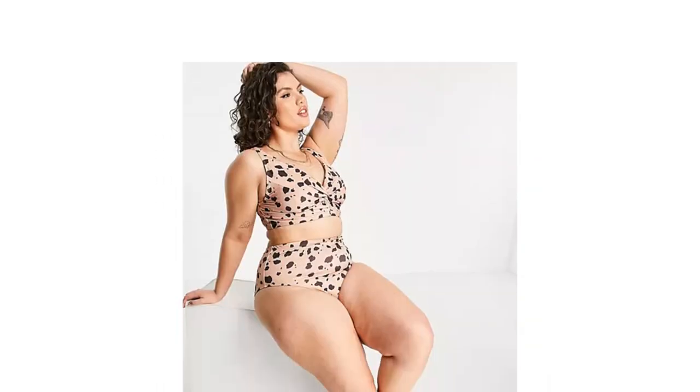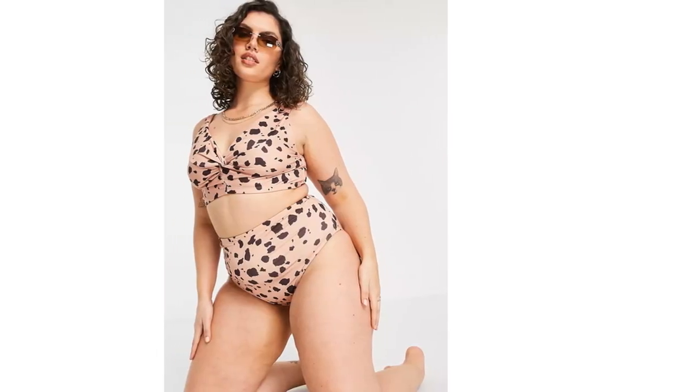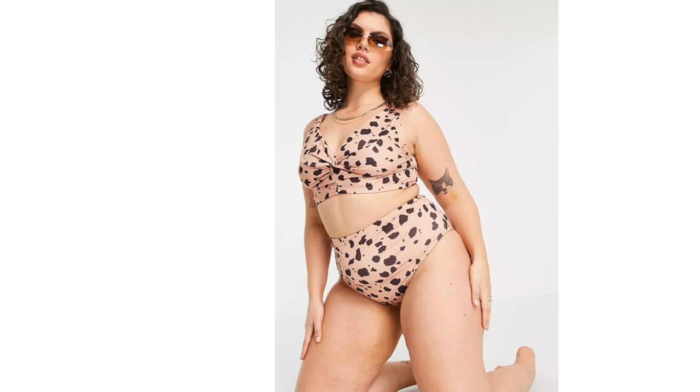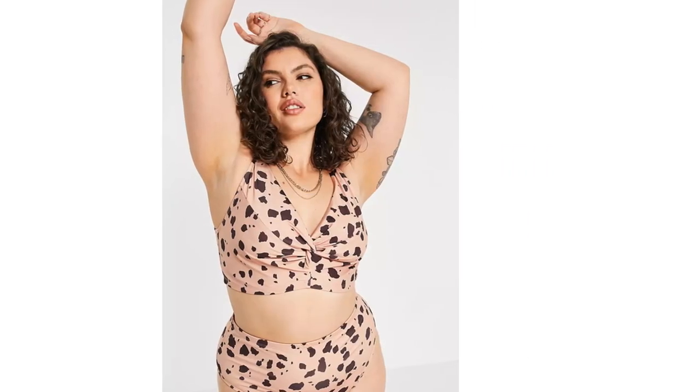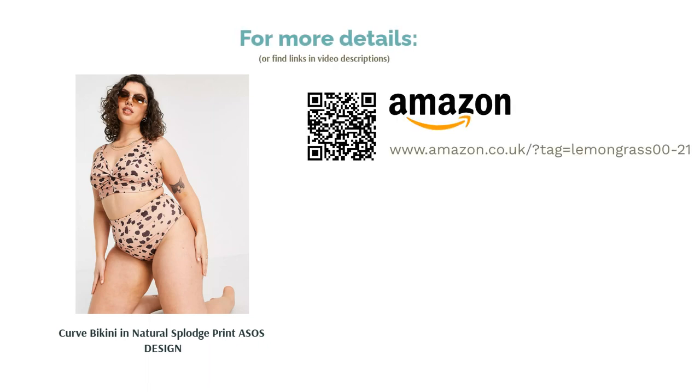As well as being made from recycled polyester, it also has some cool details like a twist-wrapped front, wide straps, and a combination of high-waisted briefs and a top with a little more coverage. Our only gripe is that the briefs are cut high, which can make your bottom half feel a little exposed, but dependent on body shape, this might not affect everyone.